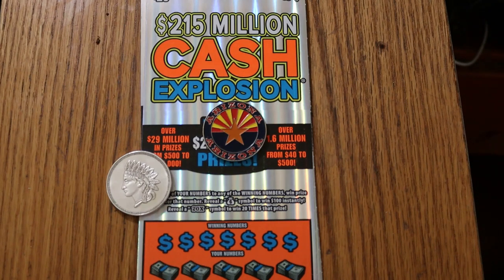Anyway, this has been out several months. It's a simple match-the-number game. Find the money bag to win $100 — I have yet to find that money bag. Reveal a 20 times symbol to win 20 times the prize. I find that quite frequently, and lately it's mostly been $1 or $2 under there, although I have found a $10 under there once.